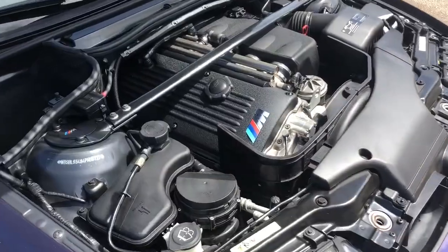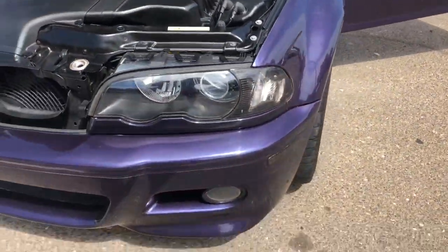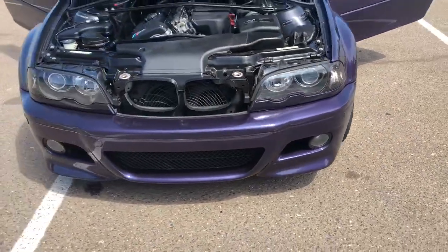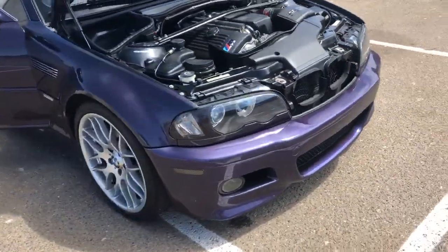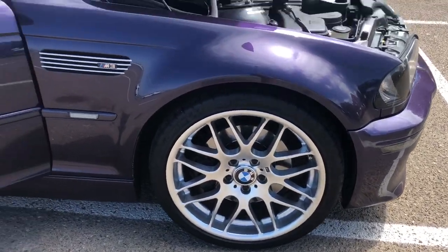You can see the engine is in really nice shape here. It's got the OEM ZCT wheels and Michelin Pilot Sports all the way around.